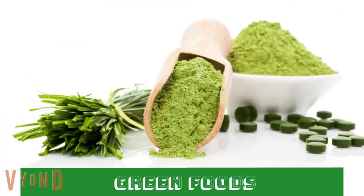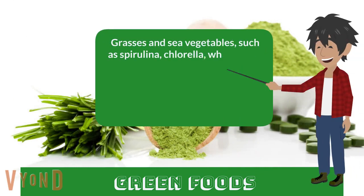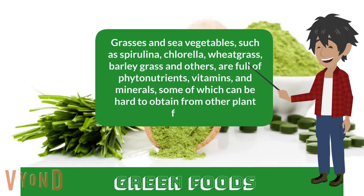Green foods. Grasses and sea vegetables such as spirulina, chlorella, wheatgrass, barley grass, and others are full of phytonutrients, vitamins, and minerals, some of which can be hard to obtain from other plant foods.